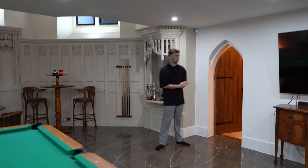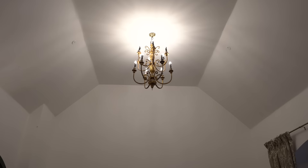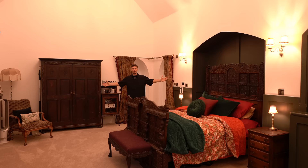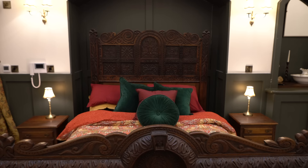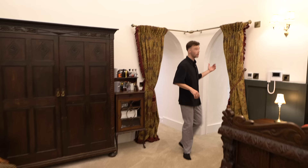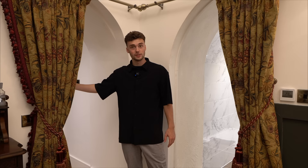Checking out the principal suite — we've got a vaulted ceiling in here so it feels incredibly grand. It's very regal, even with this majestic bed with the headboard and bed frame. We've got two archways here: one way you can go out towards the back garden, and through the other there's a dressing room. We're going to head in here and check out the en suite.